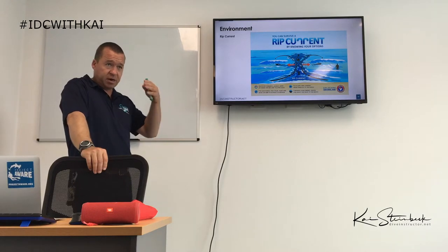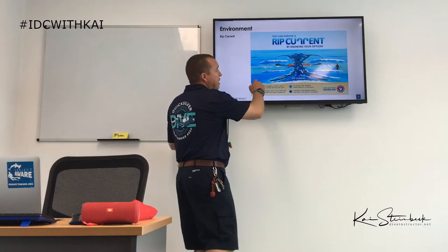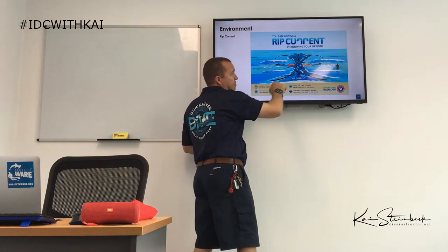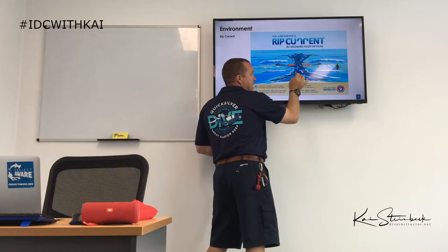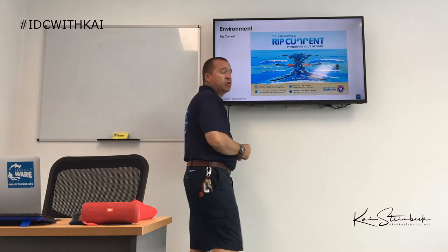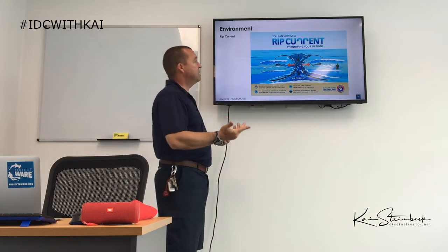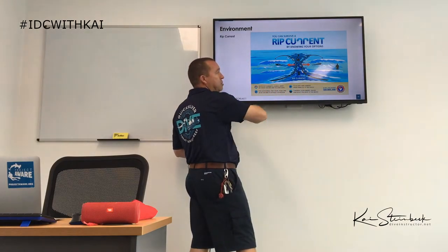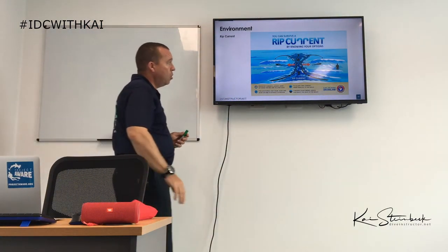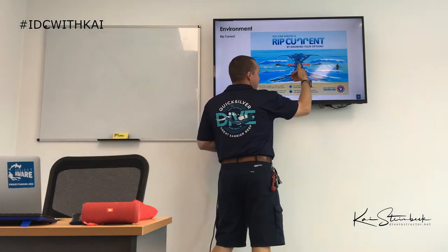Rip currents: especially here in Australia on the east coast — Gold Coast, Surfers Paradise, Sunshine Coast — there are a lot of rips. Rips are created by sandbanks on either side, with water building up as waves crash over them. All that water then rushes back out through the middle as a rip current, pulling you out into deep ocean quickly. You cannot swim against it. Your escape is to swim parallel to the beach — left or right — and then make your way back in. Rips look calm and inviting, which is why people swim there.